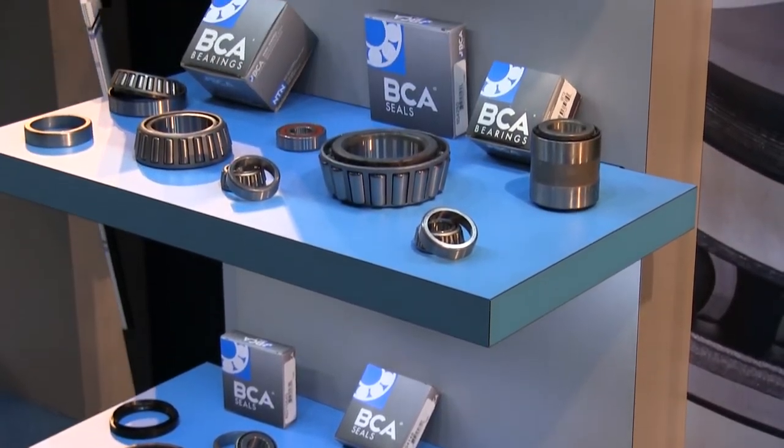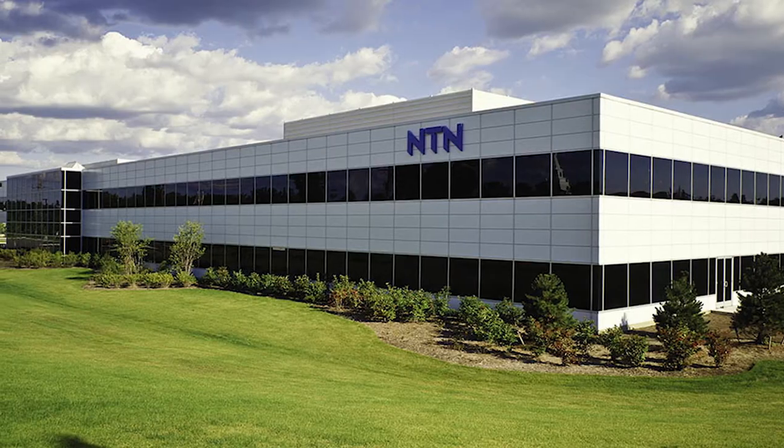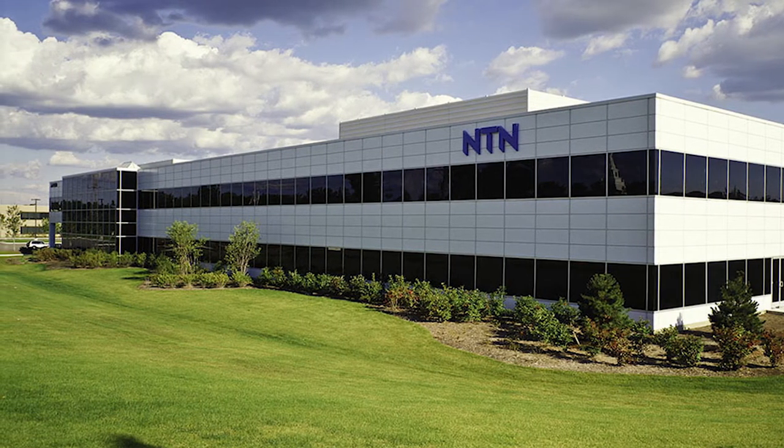We take quality seriously. At our NCN Automotive Center in Farmington Hills, Michigan, we have a world-class test facility with proprietary test equipment to ensure our parts meet or exceed customer expectations. Our Elgin, Illinois facility is one of the largest manufacturers of hub assemblies in the world — we supply more products to the OEMs in the aftermarket than any other facility.